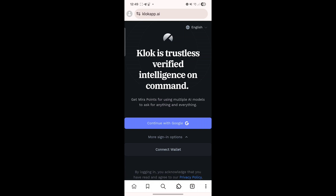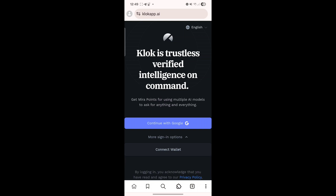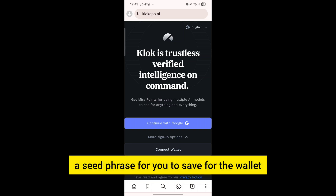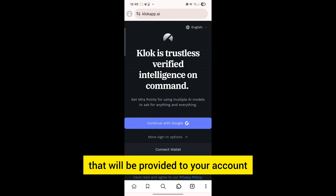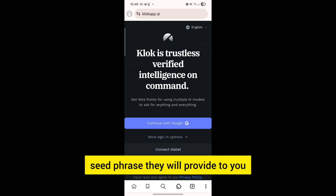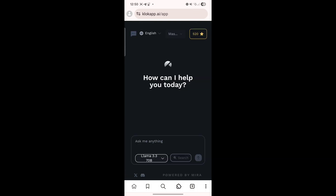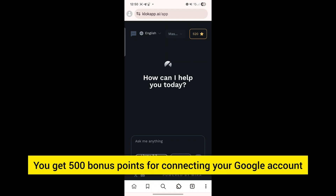Once you connect to the site using your Google account, they will give you a seed phrase for the wallet that will be provided to your account, so just go ahead and write down the seed phrase they provide to you. Once you're connected, you should get a bonus of 500 points for connecting your Google account.